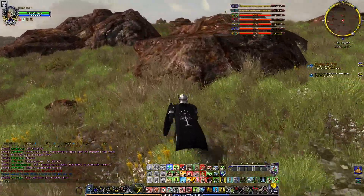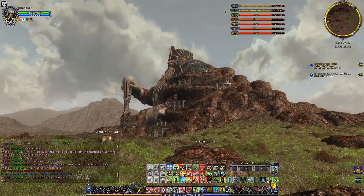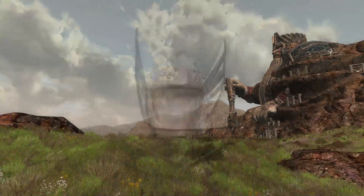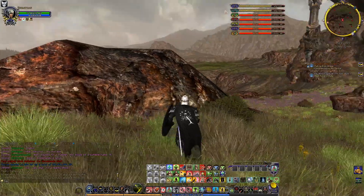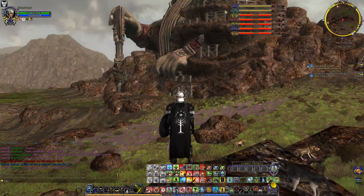It makes me wonder even more so than any other construction in Moria or any other place. Take a look at this — it's not finished yet, or it's in some sort of repair, maintenance, something like that. But come on, it's a whole mountain.